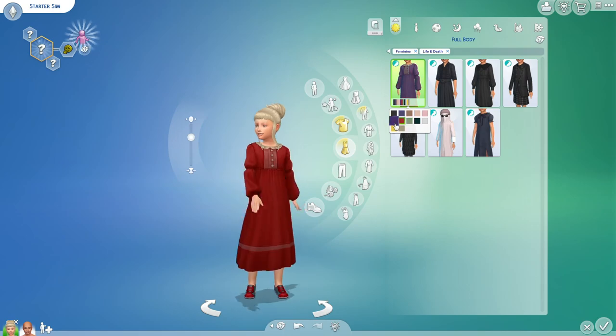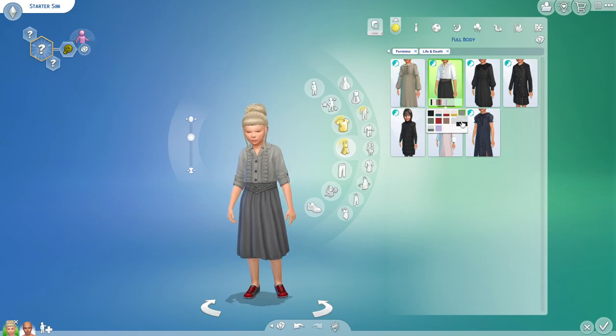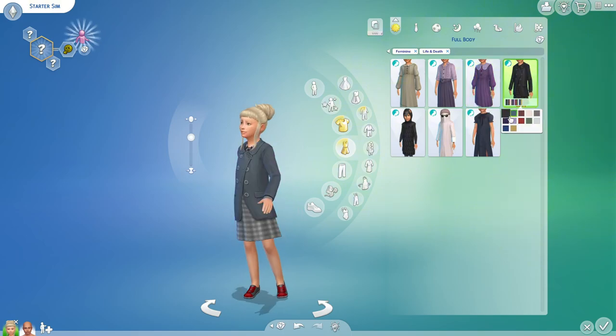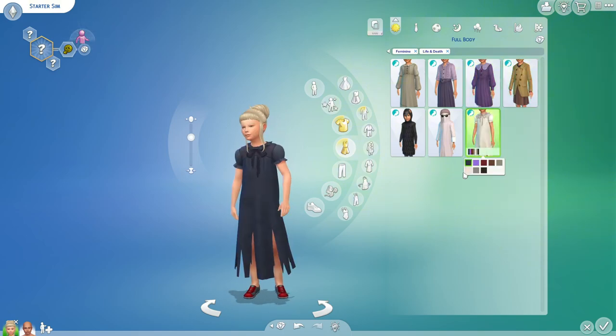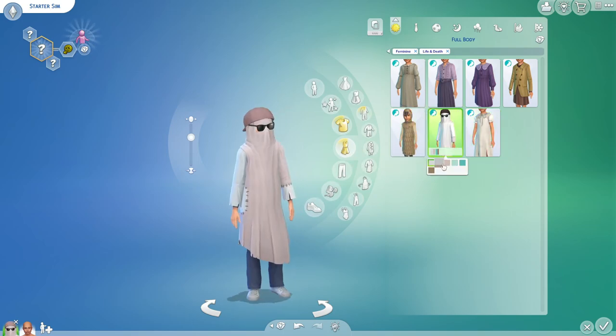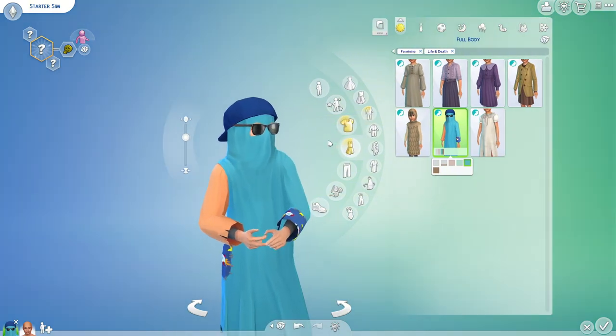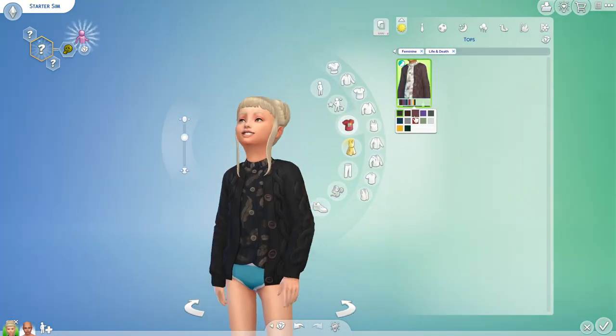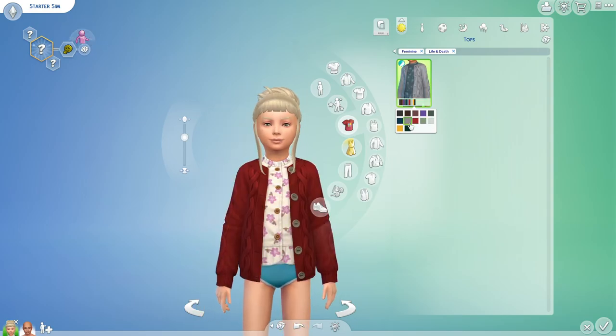The kids have the same hair as well, except for the mohawk I think. They have a full body outfit, one shirt, and also the crow and ghost costume. I think they have one outfit meant for the ghost child — that is so cute, it would be cute for Halloween.